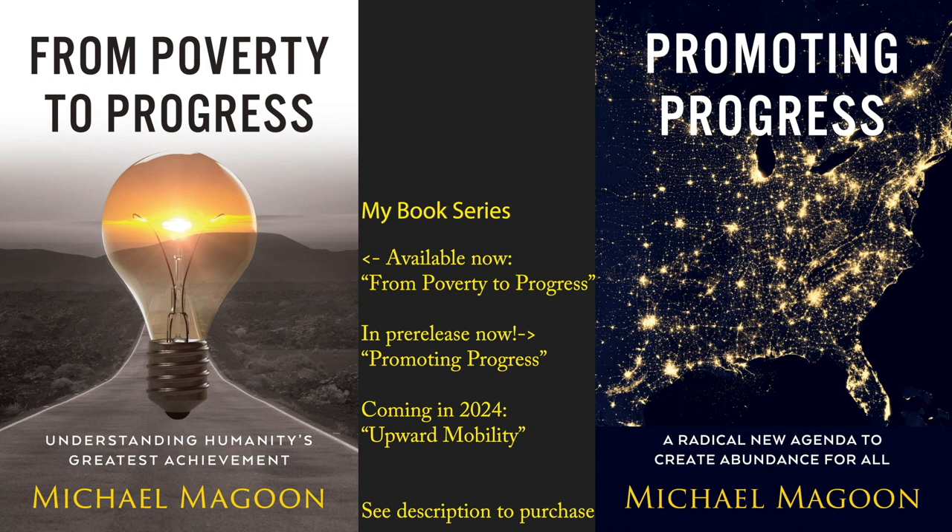My second book, which I am excited to announce is now available on pre-release, is about applying those lessons — how we can keep progress going both in the United States, Western Europe, and in developing nations.